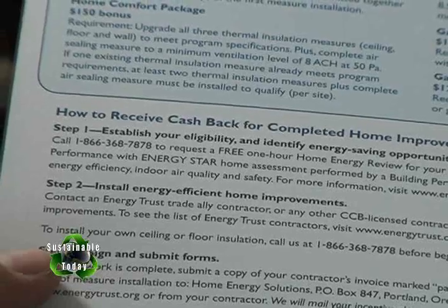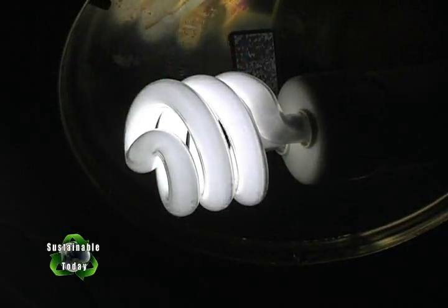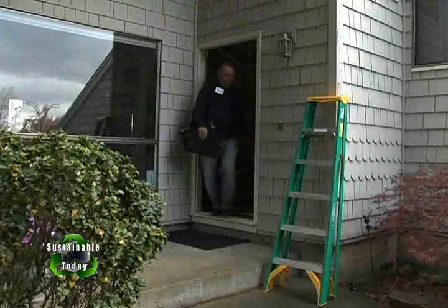Sean explains how to get incentives through Energy Trust — you submit an application and they send out actual cash back checks. Jean also wants to apply for the state's tax credits for any work done. After replacing the remaining incandescent light bulbs with compact fluorescents, Sean heads off to his next appointment.